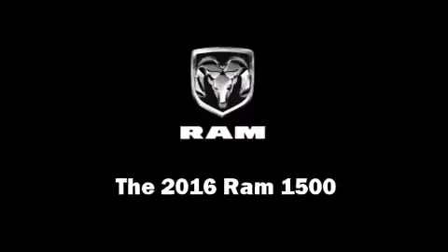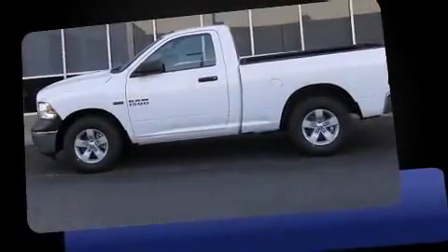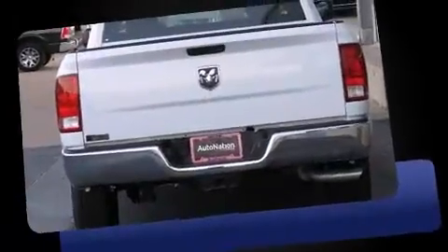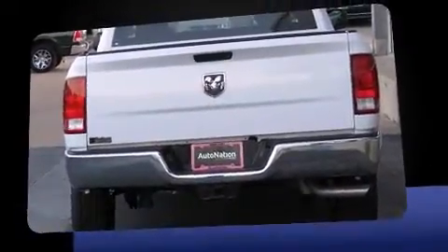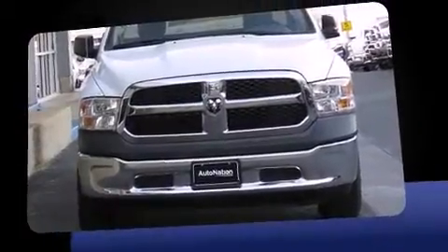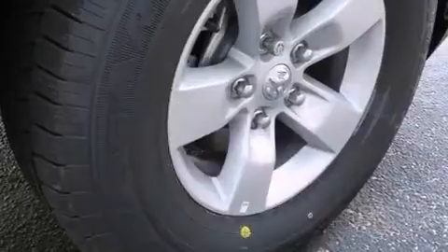Introducing the 2016 Ram 1500. This two-door, three-passenger truck is ready to drive off the showroom floor. All of the following features are included: a tachometer, variably intermittent wipers, a rear step bumper, a bed liner, and more.